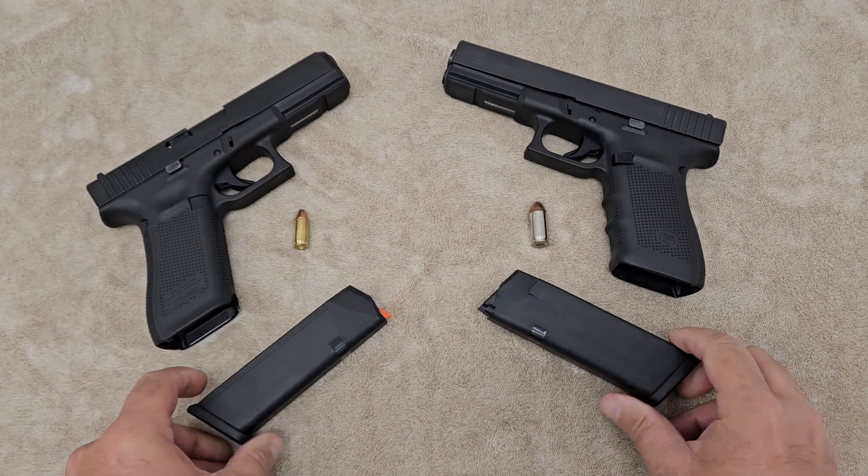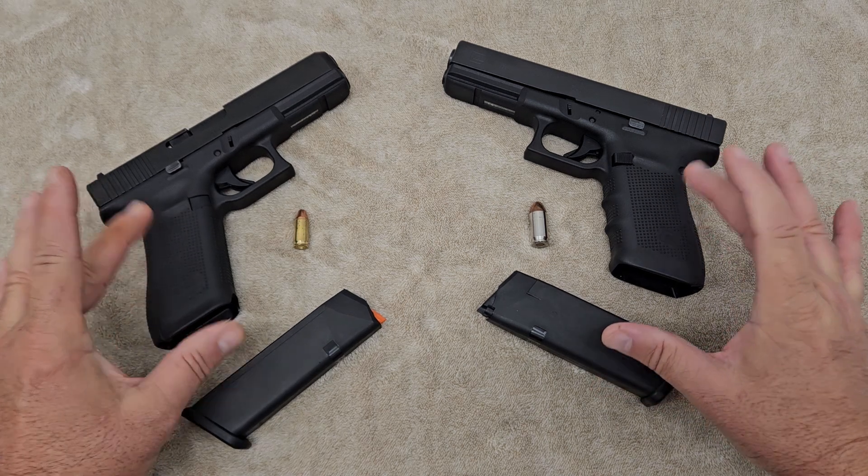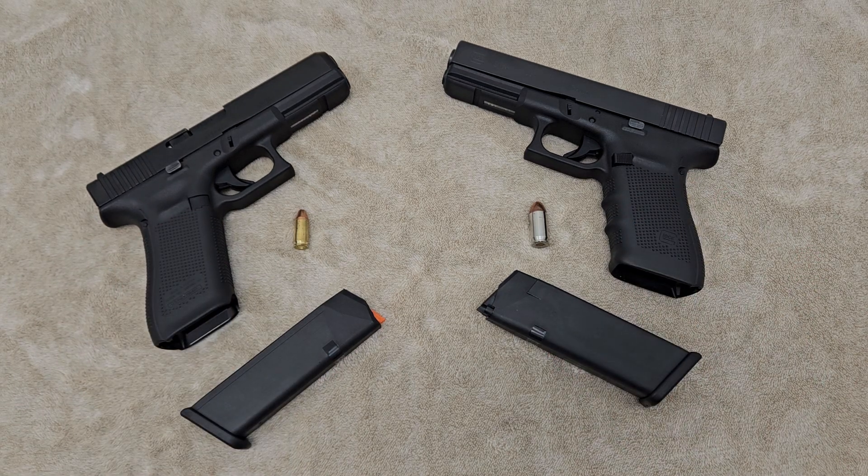My rebuttal to the capacity argument is that most times you have to deploy a handgun, you're trying to get to your rifle — unless you're in a self-defense situation in a store or your home. A majority of the time, it's been proven that it takes about three rounds to stop any threat. So capacity really isn't that big an issue to me. When you get into carry sizes, capacities drop down quite a bit, but we're using full-size guns with full-size length barrels here.